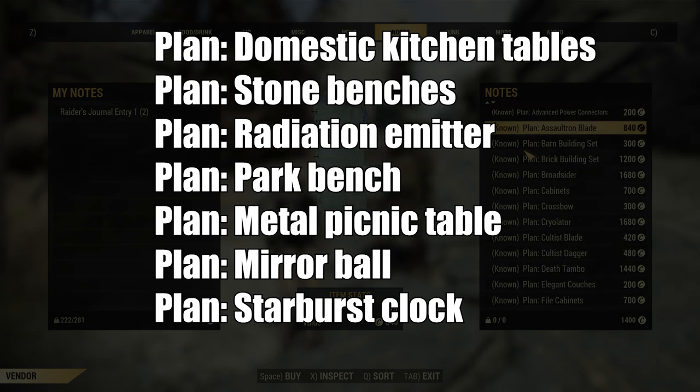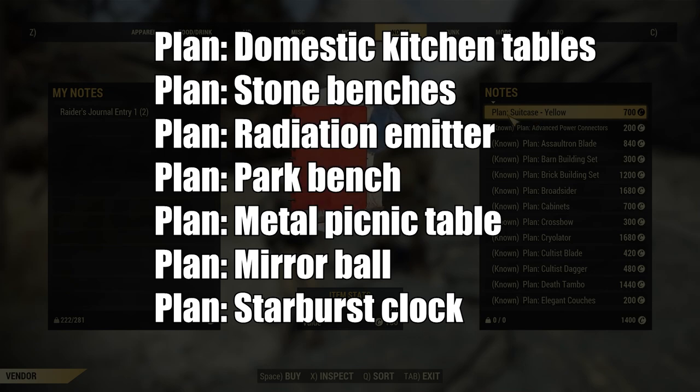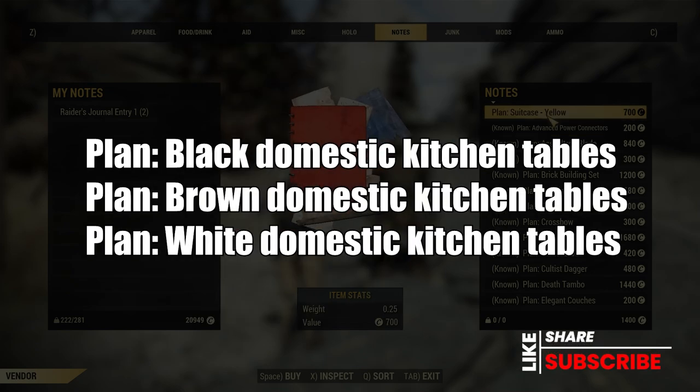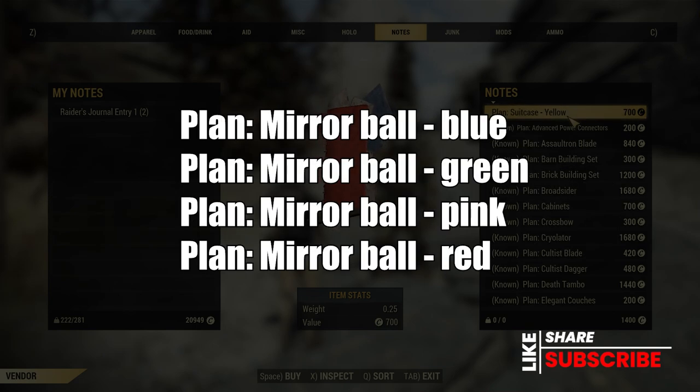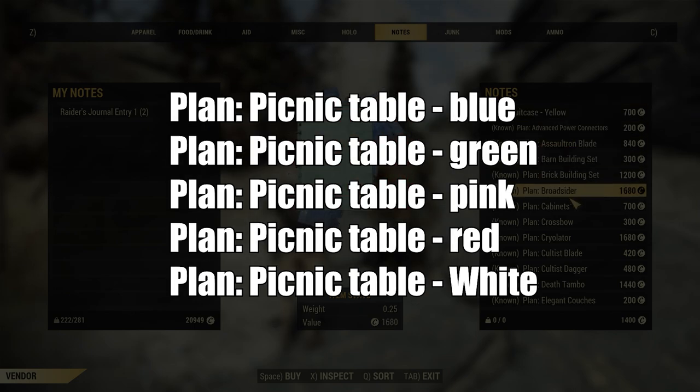The new exclusive plans added to Graham's inventory after the Once in the Blue Moon update are the domestic kitchen tables — there are three plans: the black, the brown, and the white. The plan for the clean park bench. Four more plans for the mirror ball: the blue, the green, the pink, and the red. And picnic table plans in blue, green, pink, red, and white.